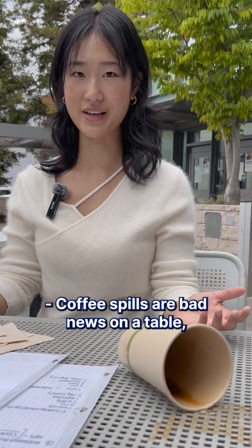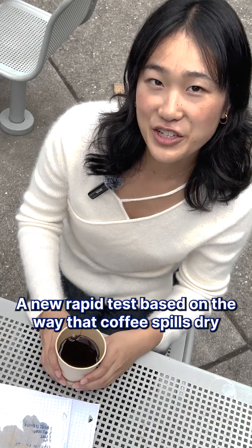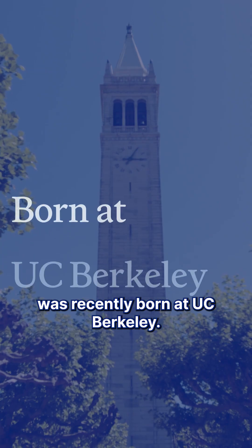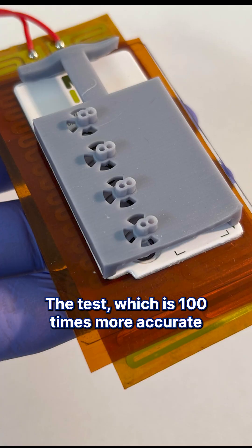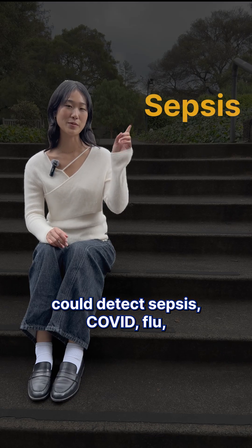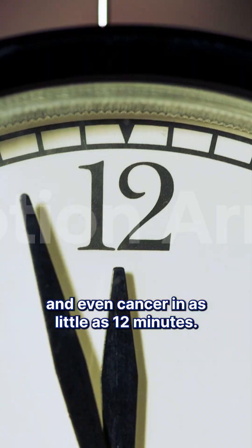Coffee spills are bad news on a table, but the same thing that leaves that dried mess could save your life. A new rapid test based on the way that coffee spills dry was recently born at UC Berkeley. The test, which is 100 times more accurate than equivalent rapid COVID tests, could detect sepsis, COVID, flu, and even cancer in as little as 12 minutes.